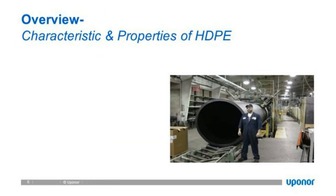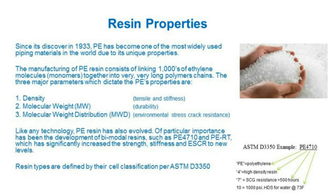Getting into the characteristics and properties of HDPE — here's one of our facilities showing a person standing in front of what I believe is a 63-inch solid wall pipe. Regarding resin properties, PE was invented in 1933, but over the course of 85 years it has become probably the predominant piping material worldwide because of its unique properties.